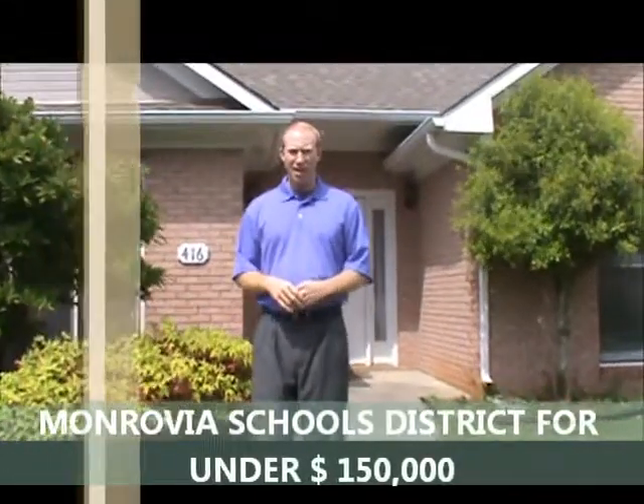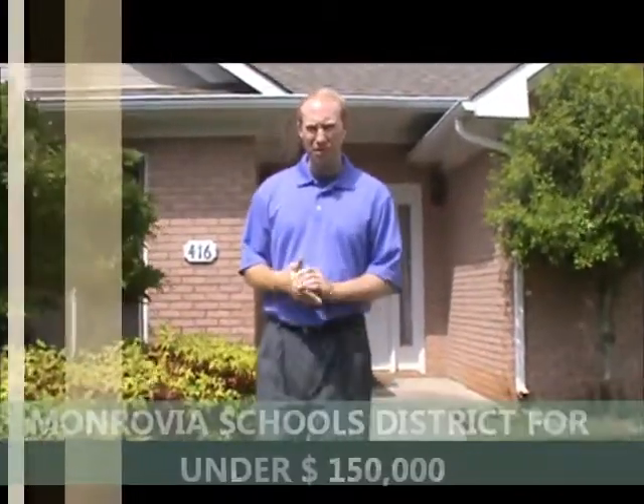Welcome to 416 Usher Road, one of our new listings. Priced to sell at $149,999. It's in the Monrovia School District, as you can see.